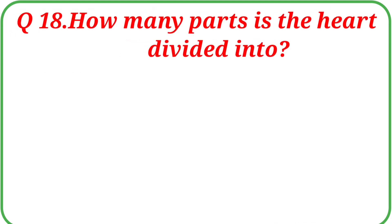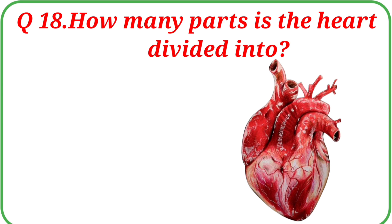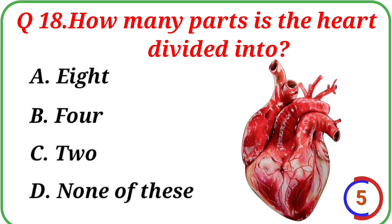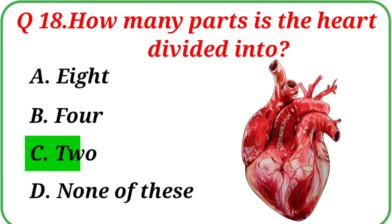Question No. 18: How many parts is the heart divided into? Your options are: A. Clavicle, B. Four, C. Two, D. None of these. The correct answer is Option C: Two.